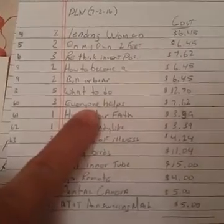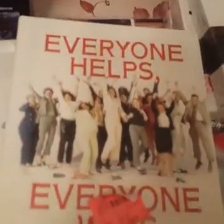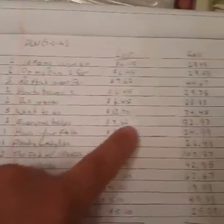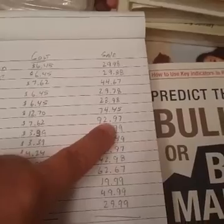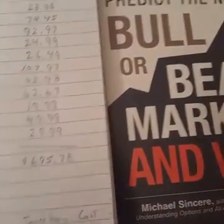Let's look at another one: 'Everybody Helps.' Total cost for the three books was $7.62 and I've got all three listed for $92.97 total.